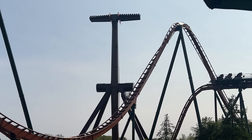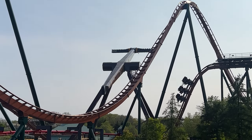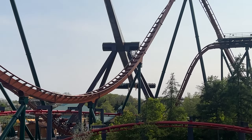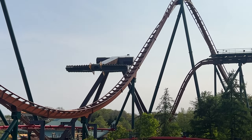Tundra Twister is definitely doing more than it was a couple days ago, but waiting for it to do its full cycle has been a very lengthy, draining process.